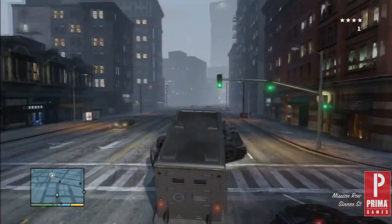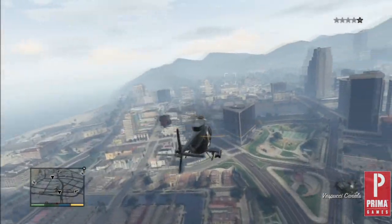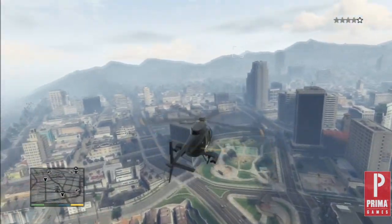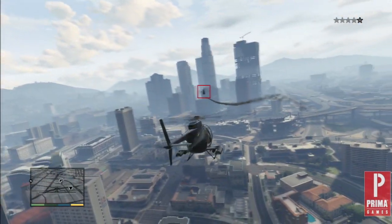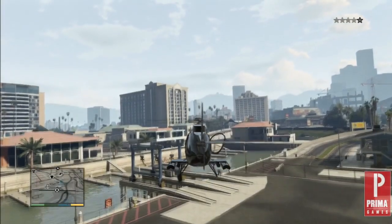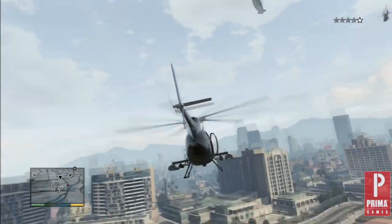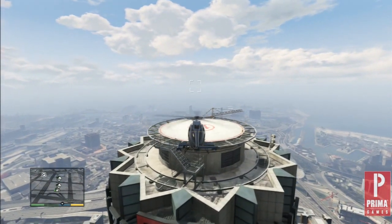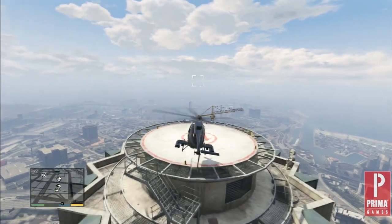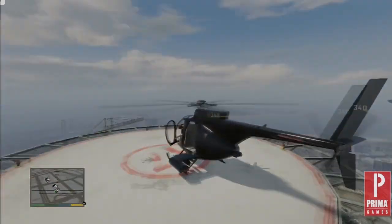This vehicle definitely falls into the fun getaway option rather than the functional. Number 4: The Buzzard Attack Chopper is our choice for the best air-based getaway vehicle. Although certainly not the fastest, it offers increased maneuverability and comes fully equipped with working machine guns and aircraft-guided missiles. As an added bonus, it also tracks authority vehicles on the ground. The Buzzard takes off faster than any other aircraft in the game and gives players the option to land on buildings with relative ease. You can find Grand Theft Auto's version of the Little Bird Attack Chopper at Fort Zancudo or purchase it online.